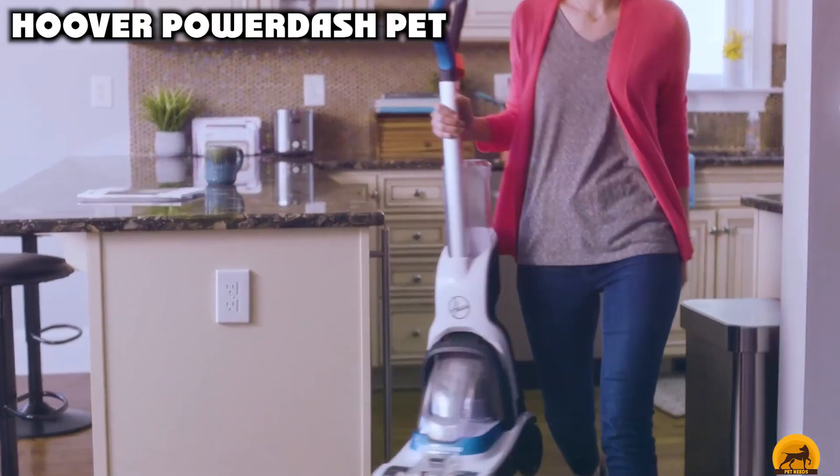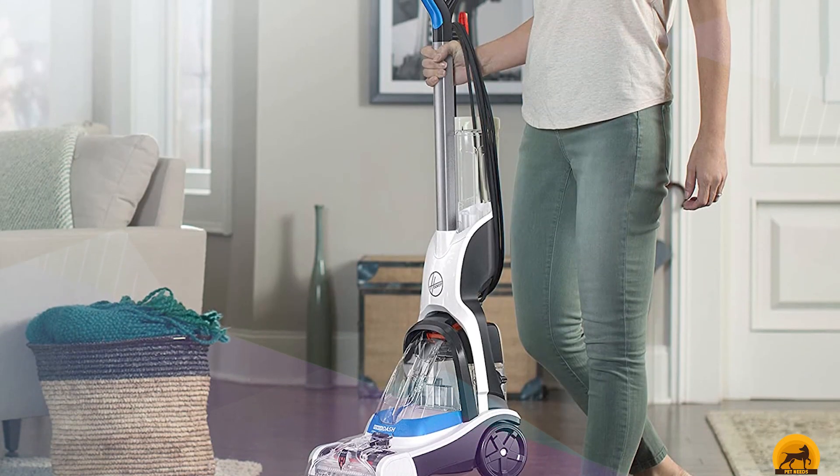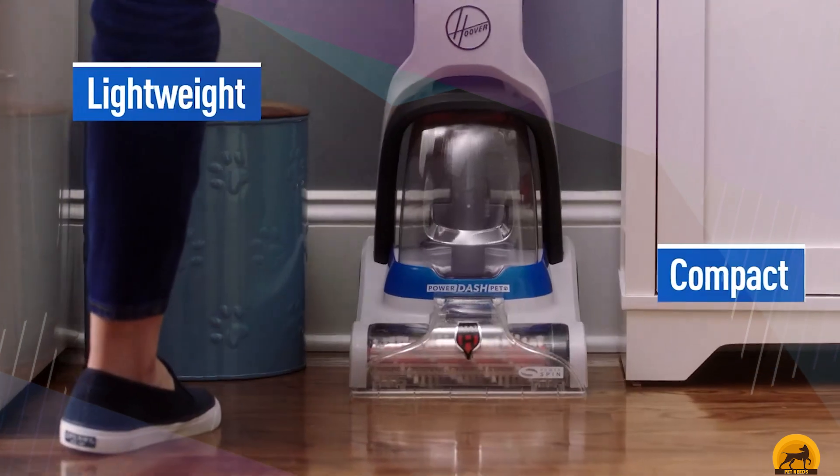The number six position is dominated by Hoover PowerDash Pet. This compact carpet cleaner is a great bet for small spaces, not to mention small budgets. At a very affordable price, it offers an effective, efficient clean. We'd call that a serious win.